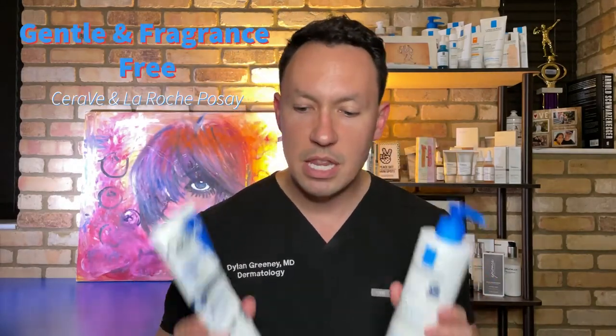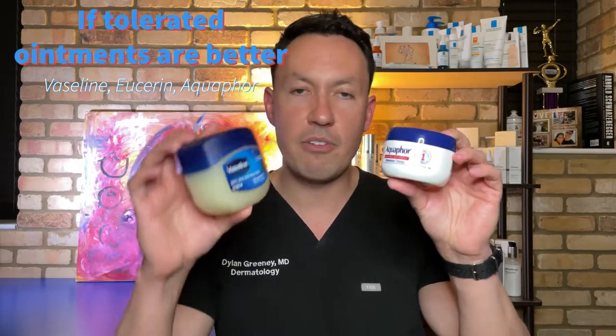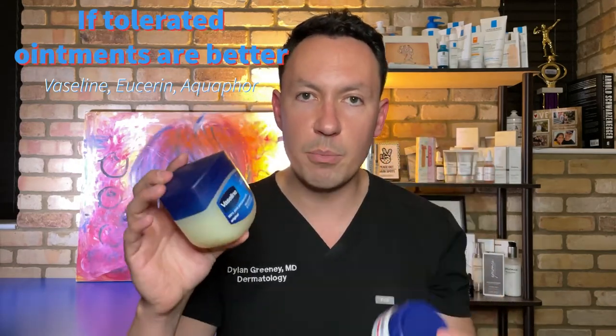I have a few examples here: CeraVe moisturizing cream and the La Roche-Posay Lipikar Balm. These are both very good moisturizing creams that can be applied immediately after the shower. Now if you're helping a kid with eczema and they're having a lot of trouble with it, you could actually do Aquaphor or Vaseline. Both of these are affordable and great — just be careful with a baby because it does make them slippery.